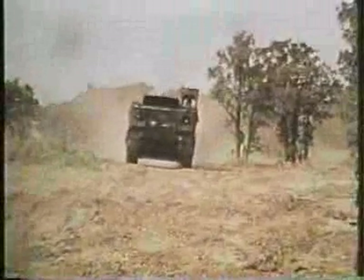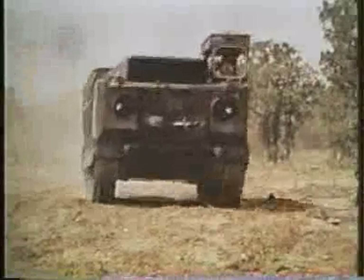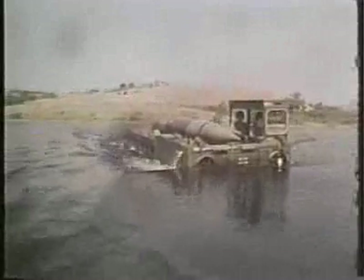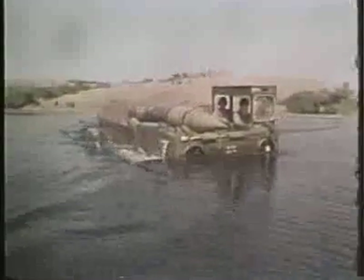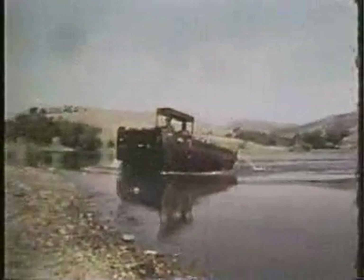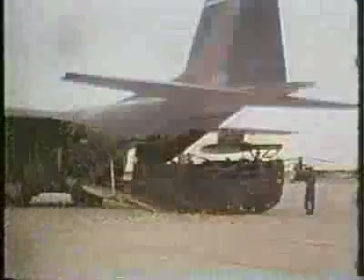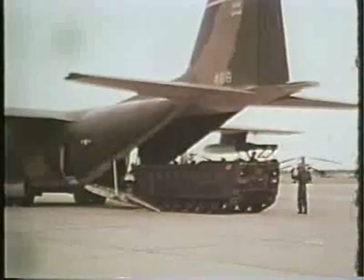Both the SPL and the Loader Transporter are highly mobile vehicles. With their watertight hulls and a rubber shroud covering the road wheels, they can negotiate inland waterways, and they are air transportable.